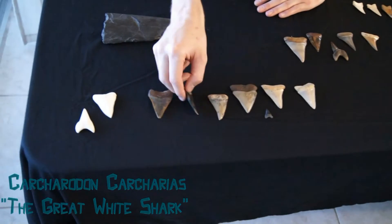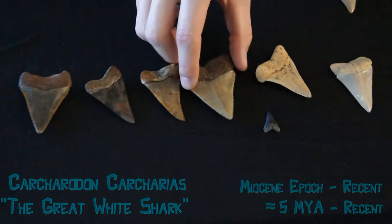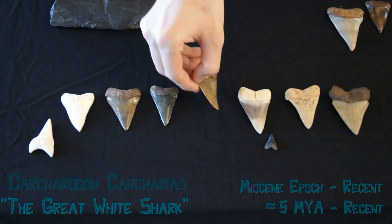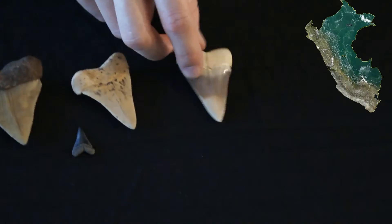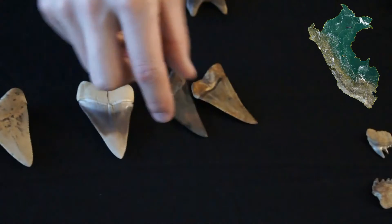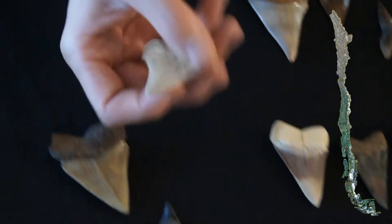These are fully modern Great Whites from different locations. They max out around 3 inches, though it's very rare for them to reach that size. This one here is from Peru, these two also are from Peru, and this one is from Chile.